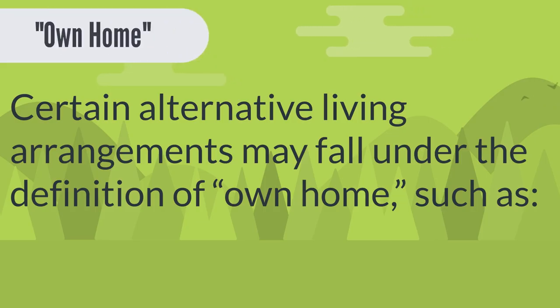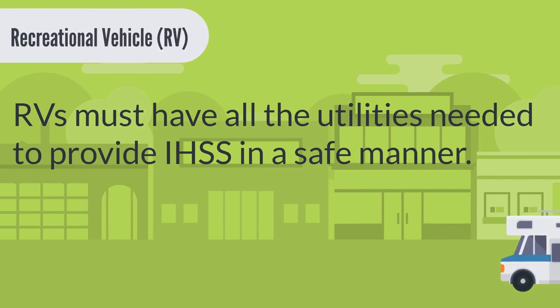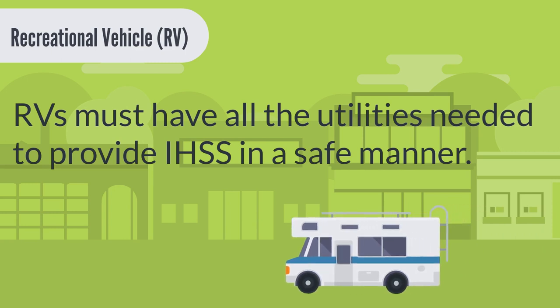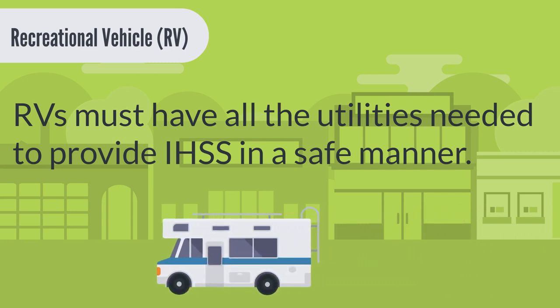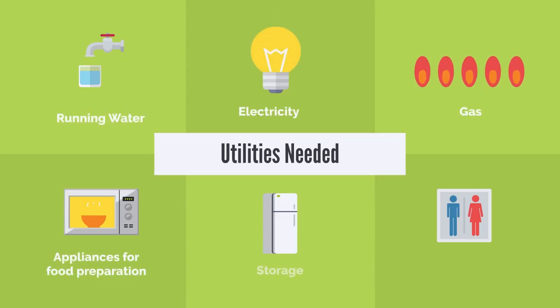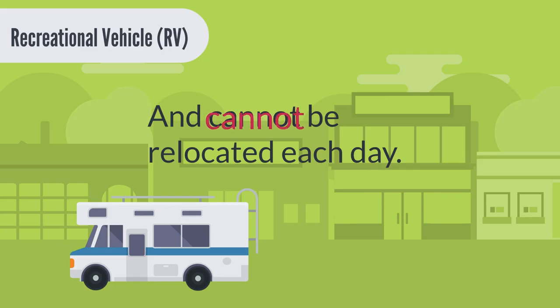Certain alternative living arrangements may fall under the definition of own home, such as a recreational vehicle or RV. RVs must have all the utilities needed to provide IHSS in a safe manner, such as running water, electricity, gas, appliances for food preparation and storage, restrooms, and cannot be relocated each day.